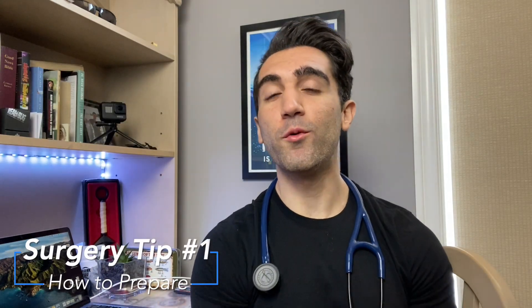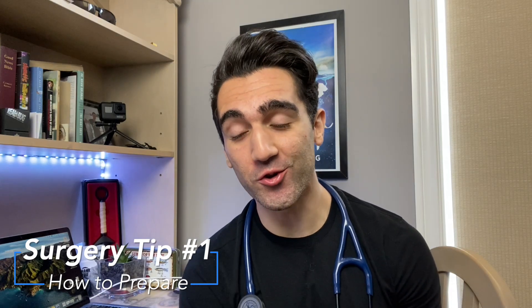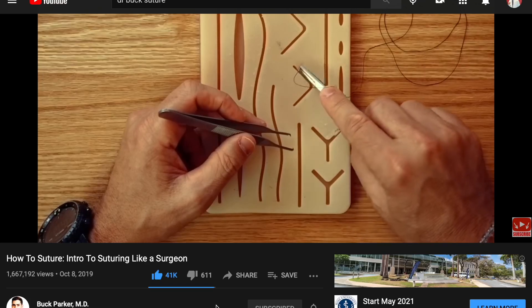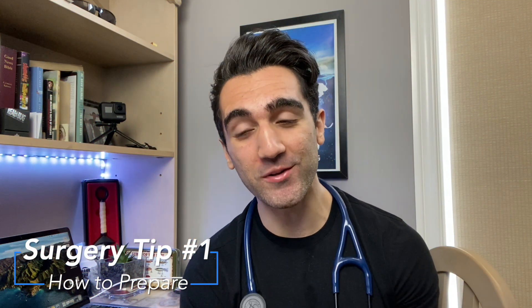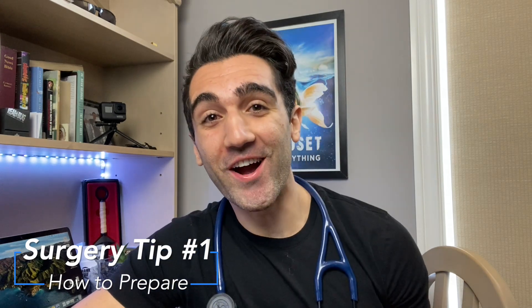Tip number one: preparation before surgery. If there's one skill you should have before you show up to your very first day on surgery, it's doing a basic interrupted suture. There is a very high likelihood that one of the first things the surgeon will ask you to do in order to assess where you are is a basic interrupted suture. Look those up on YouTube, practice them with your own surgical kit — super high yield for your very first day.